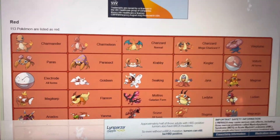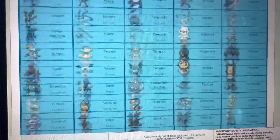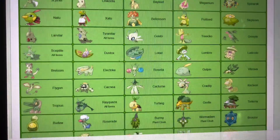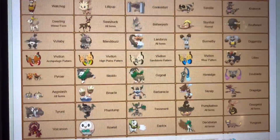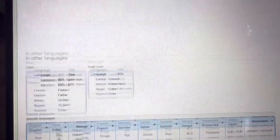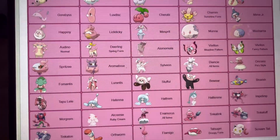For those who don't know, the Pokedex divides all Pokemon into 10 colors: red, blue, yellow, green, black, brown, purple, gray, white, and pink. For some reason, there's no orange color, which makes absolutely no sense.